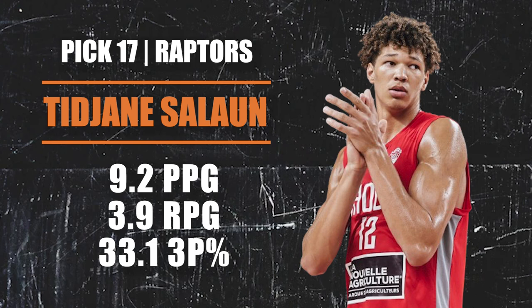Pick number 17 going to the Toronto Raptors via the Pacers — they are going with Tidjane Salaün. He's another player from France with a smooth stroke that should have no issues translating to NBA range. He can attack the rim on cuts and straight-line drives. The questions for Salaün are about his feel for the game, but he's super young and worth taking a flyer on. He'll likely be in the G League a lot as a rookie, but Toronto is in asset-collection mode — maybe he can be what Bruno Caboclo never could be.